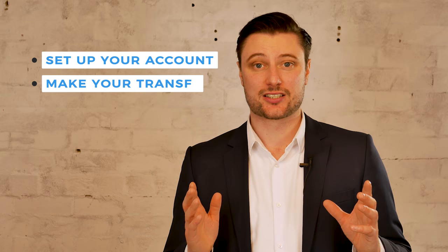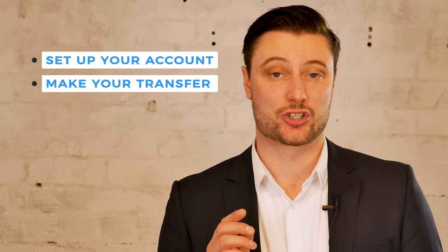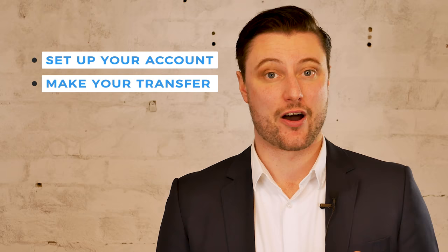Next, you make your transfer. You will need to provide the bank account details of the person you are transferring the money to. This is also the point where you lock in the exchange rate. Finally, you will have to pay for your transfer.